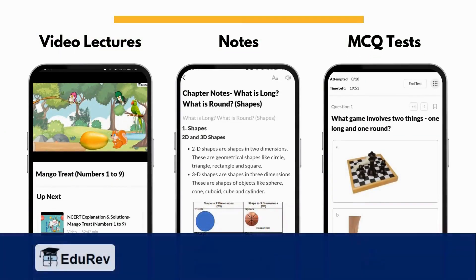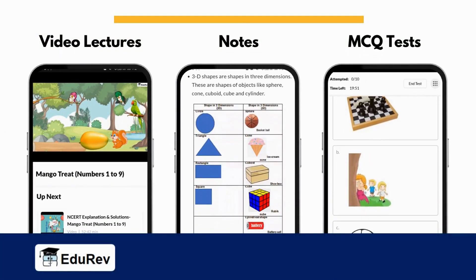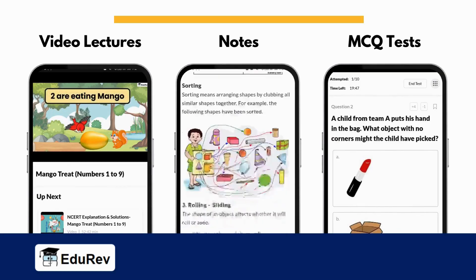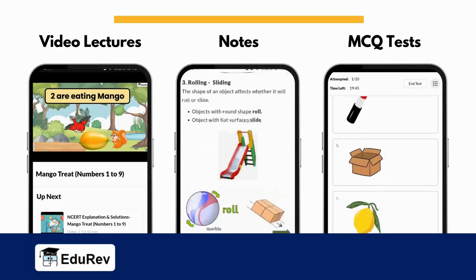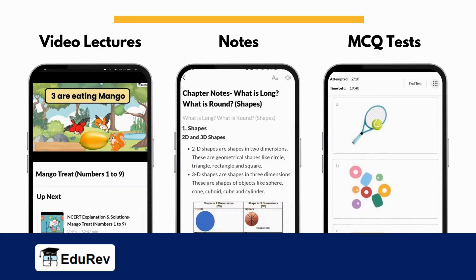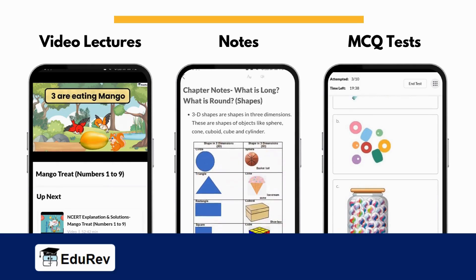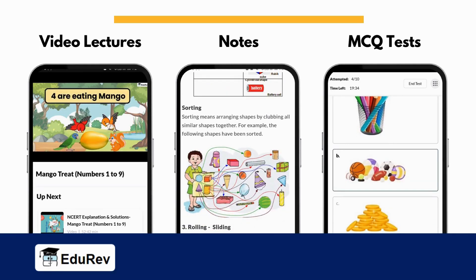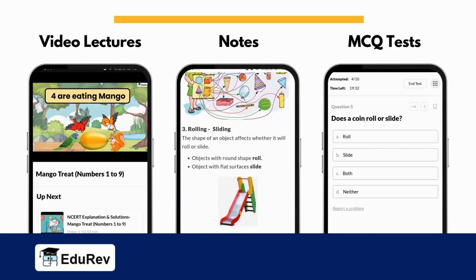We hope that you have understood the topic. You can now study chapter notes, watch video lectures and solve MCQ tests of this chapter on Adyarif to ensure you score well in your school exams. You also get amazing courses for maths, science, English, Hindi and much more for class 2. Thank you.